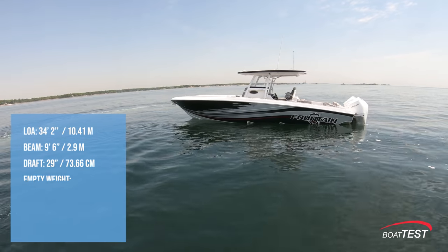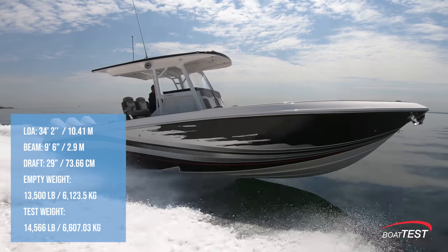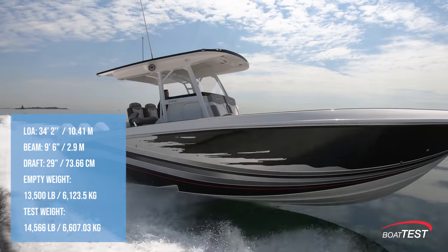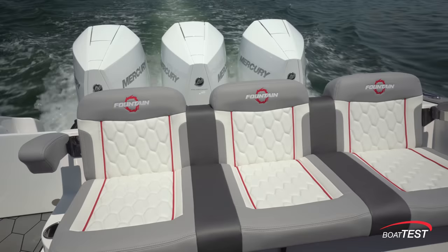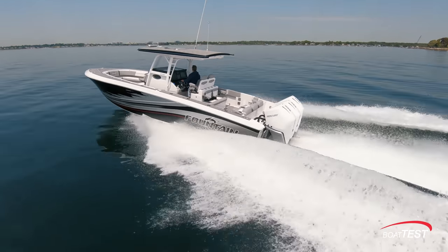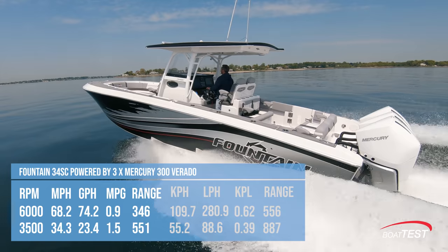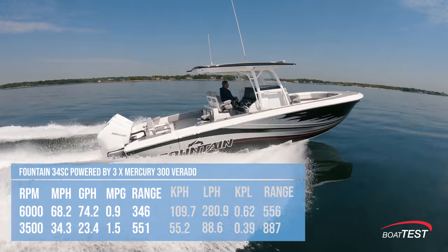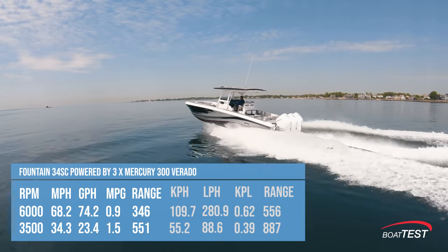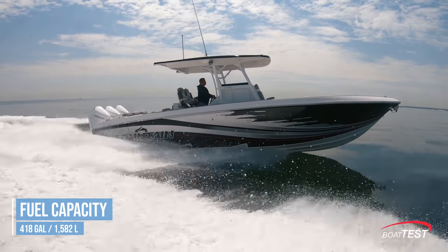The Fountain 34SC has a length overall of 34 feet 2 inches, a beam of 9 feet 6 inches, and a draft of 29 inches. With an empty weight of 13,500 pounds, 18 percent fuel, and three people on board, we had an estimated test weight of 14,566 pounds. With triple 300 horsepower Mercury Verados turning 25-pitch four-bladed propellers and spun up to 6,000 rpm, our speed topped out at 68.2 miles per hour. Best cruise was reached at 3,500 rpm and 34.3 miles per hour. At that speed, the 23.4 gallon-per-hour fuel burn translated into 1.5 miles per gallon and a range of 551 statute miles, while still holding back a 10 percent reserve of the boat's 418-gallon total fuel capacity.